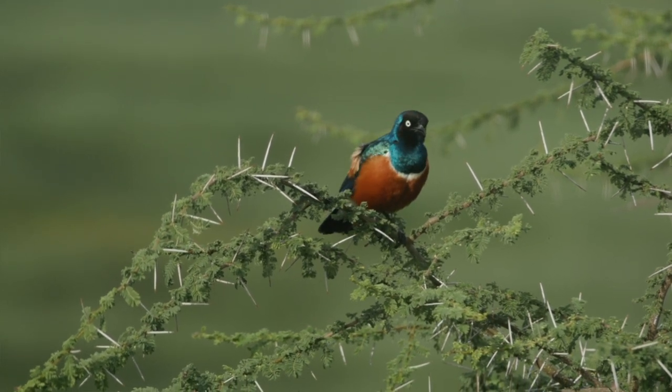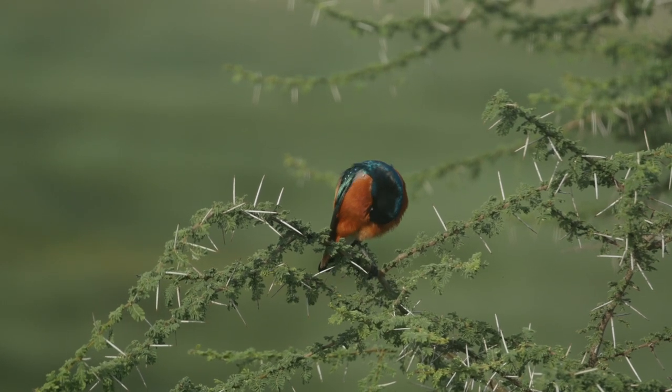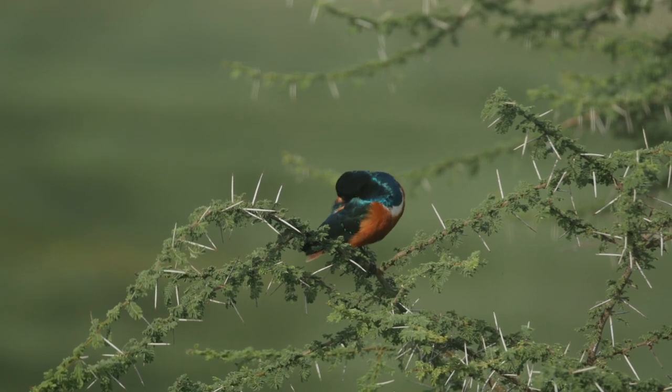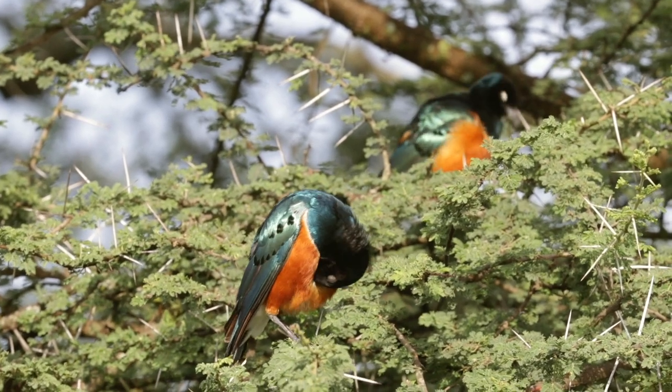Over here is a superb starling, which is a very beautiful bird. It's a very common bird that you see here in the Serengeti, but it's very beautiful with bright, vibrant colours. You can see here he's warming up, doing a little bit of preening and really enjoying this early morning sun. And I like just filming him because he's not moving.